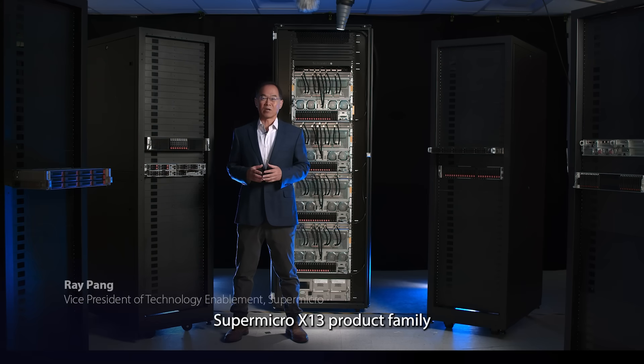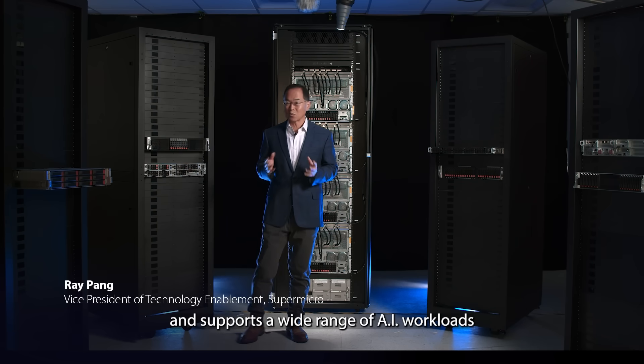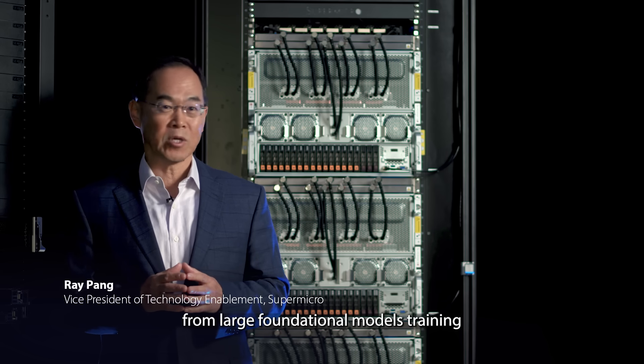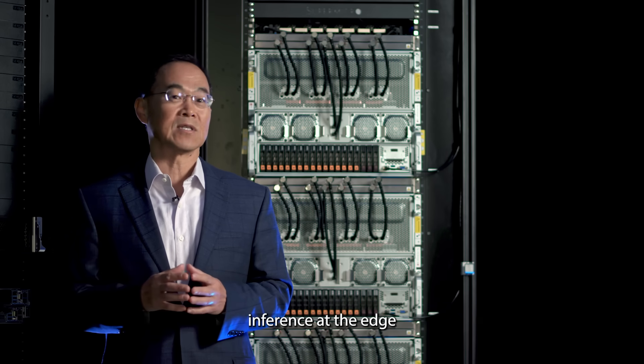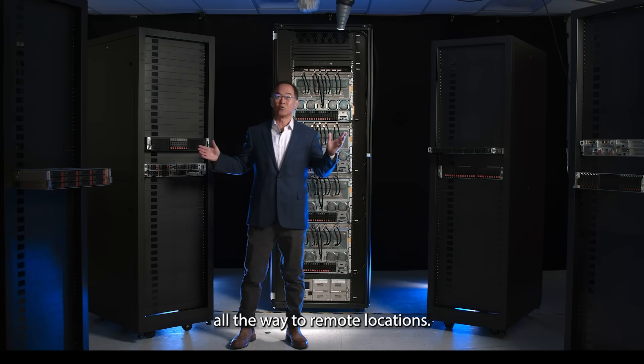Supermicro X13 product family is broad and deep and supports a wide range of AI workloads, from large foundational model training to real-time inference at the edge, deployed in the cloud all the way to remote locations.